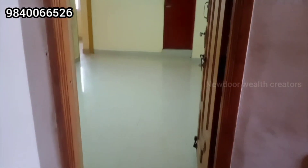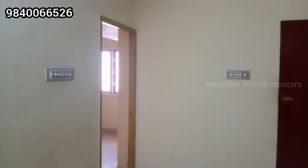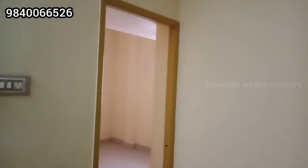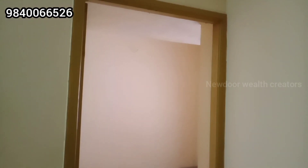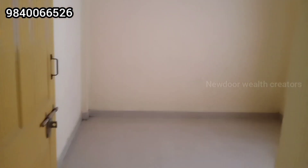If you enter the flat, it is a spacious hall. There is a first master bedroom on the left hand side. It is a comfortable and spacious room.